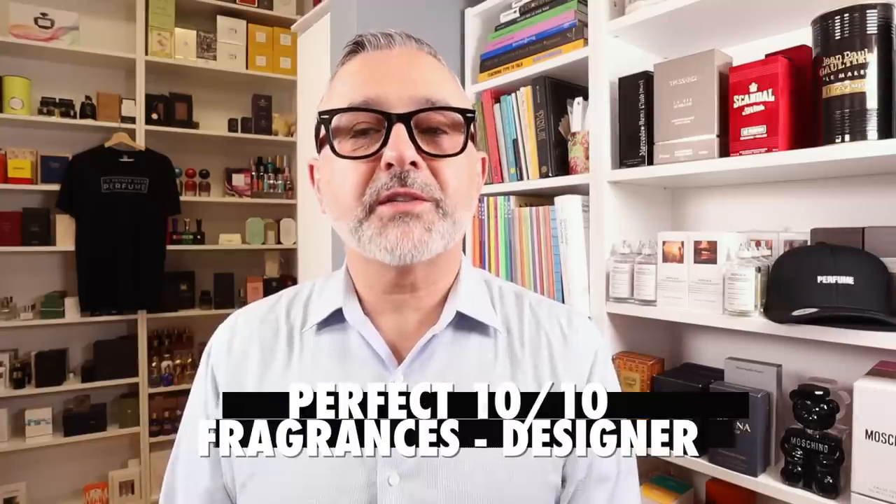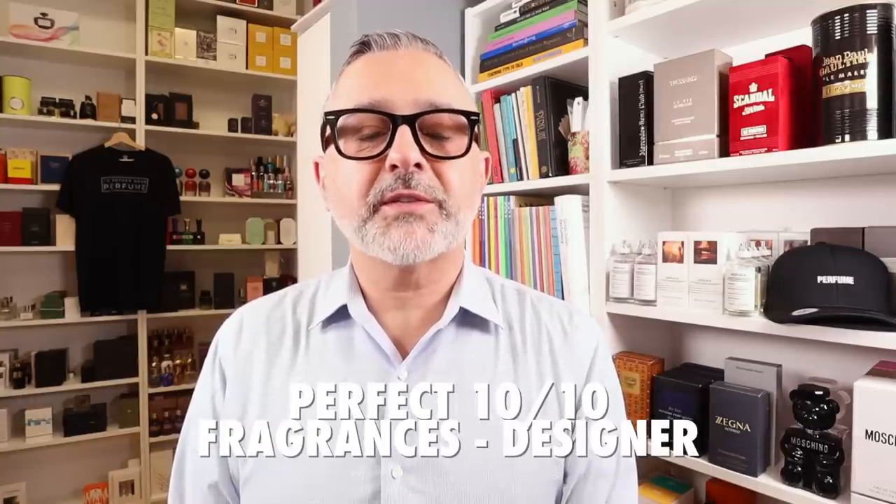Thanks so much for tuning in. This is Sebastian. Today we've got Perfect 10/10 fragrances from the designers and I'm going to tell you what they are. We're going to go ahead and get started.